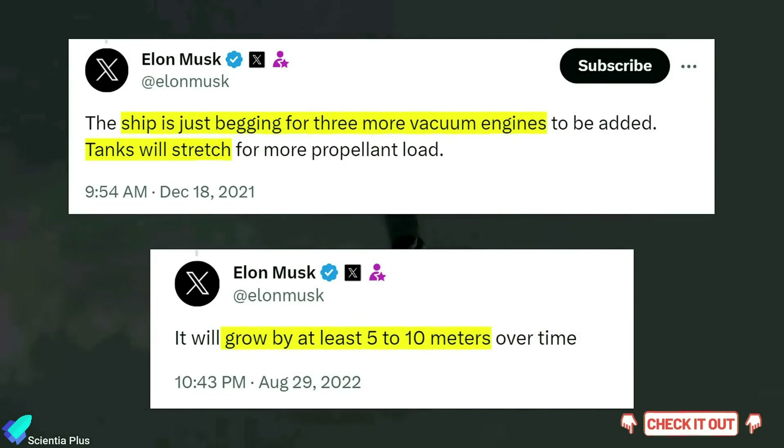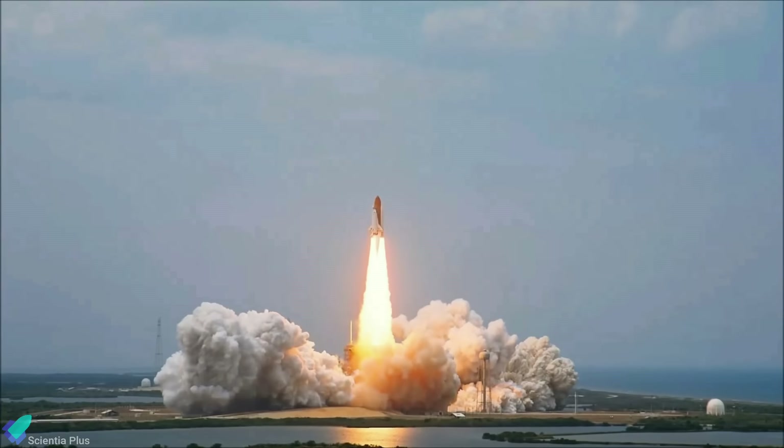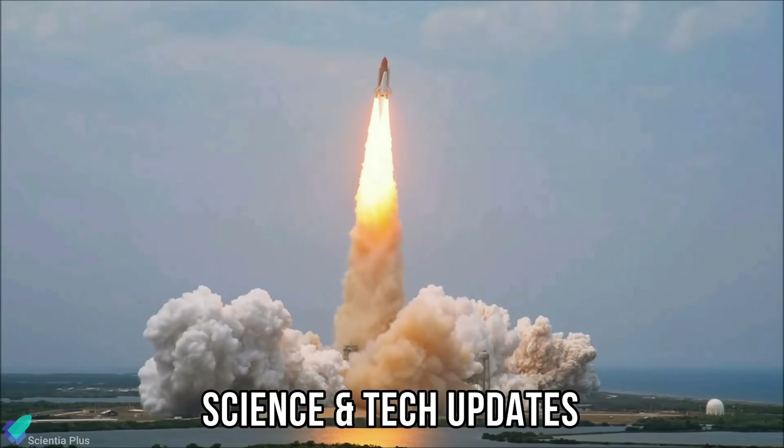Please check out previous episodes to learn about Starship V2s and V3s in detail. Links are in the description. Now let's discuss some of the latest updates from the world of science and technology.